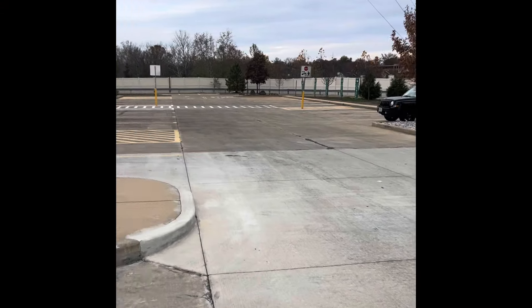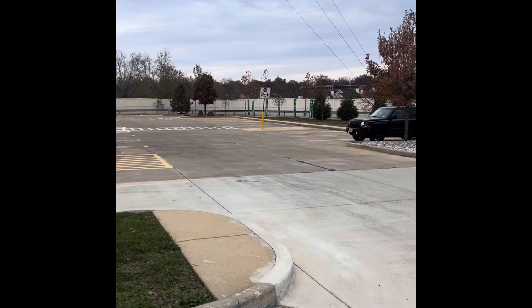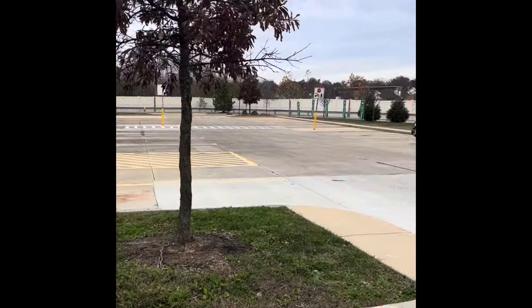That's the Walmart pickup, curbside area. Not one car at like 10 o'clock. Something's not right — something's going on there.